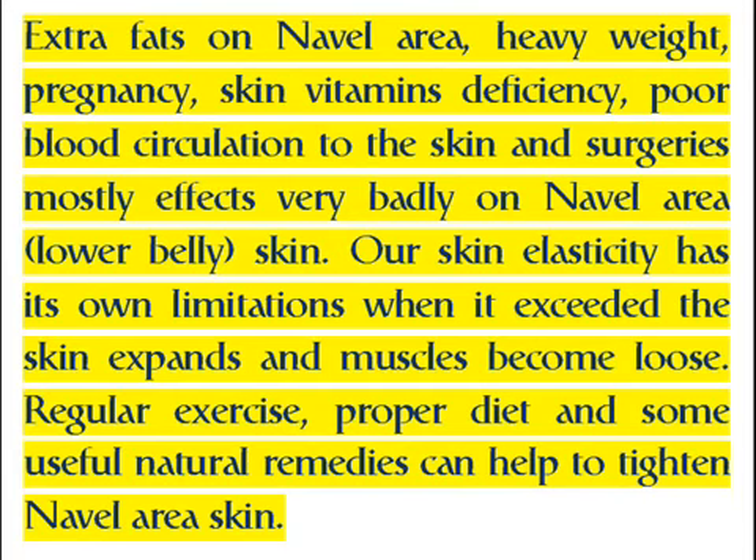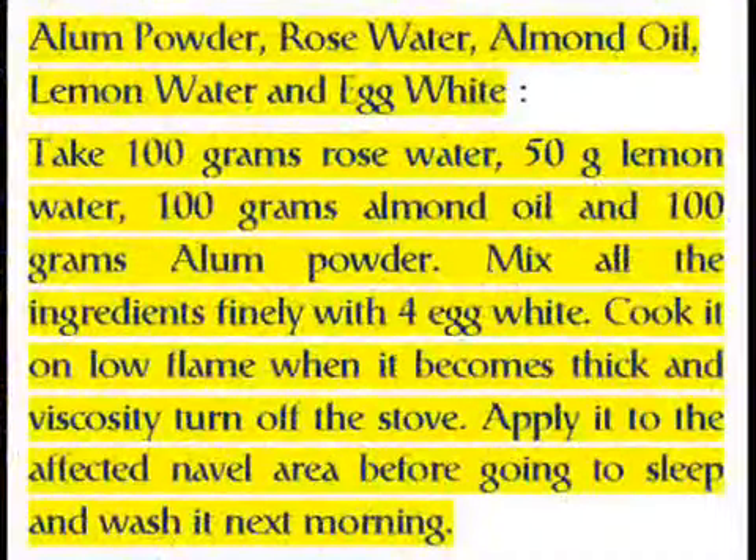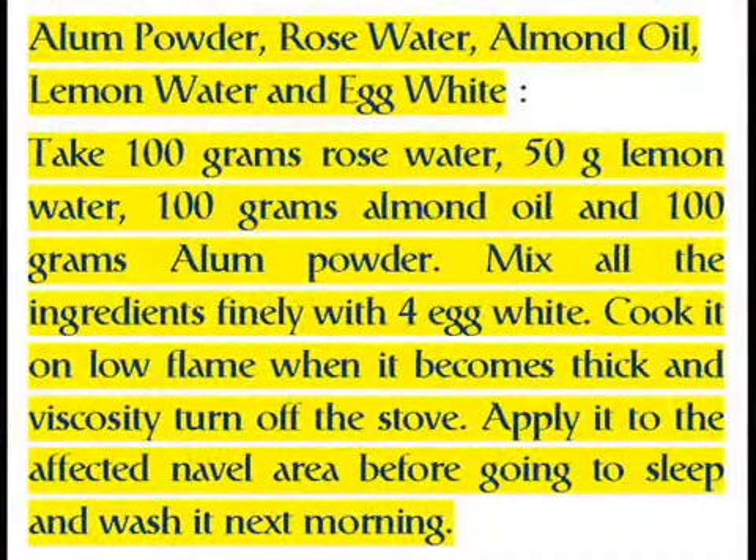Regular exercise, proper diet and some useful natural remedies can help to tighten navel area skin. Key ingredients include alum powder, rose water, almond oil, lemon water and egg white.